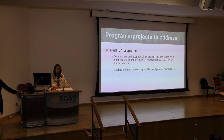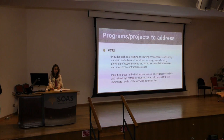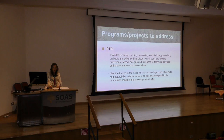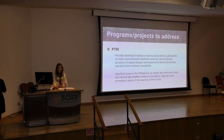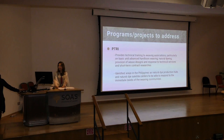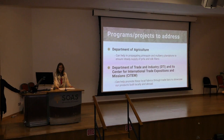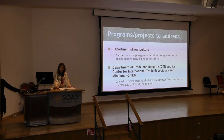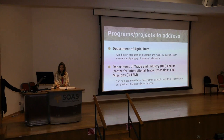The PTRI provides technical training to weaving associations on basic and advanced handloom weaving, natural dyeing, provision of weave designs, and technical services. It has identified areas in the Philippines as natural dye production hubs and satellite centers to respond to the immediate needs of weaving communities. The Department of Agriculture can help propagate pineapple and mulberry plantations, while the Department of Trade and Industry and its Center for International Trade Expositions and Missions can promote local fabrics through trade fairs both locally and abroad.